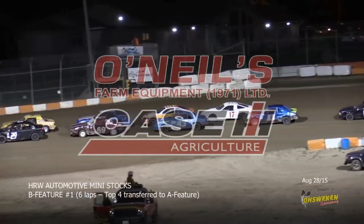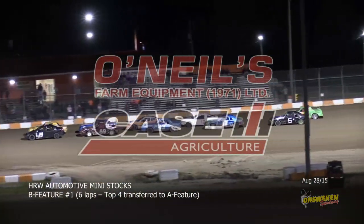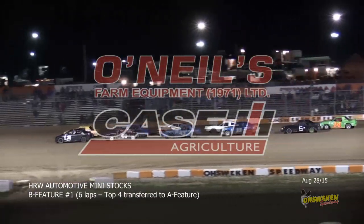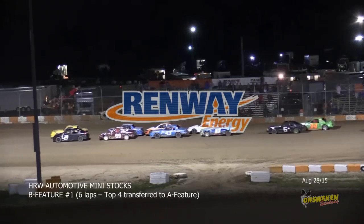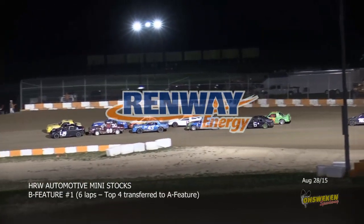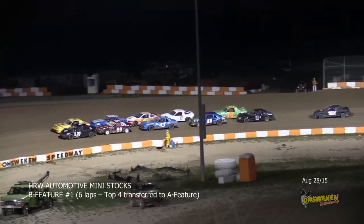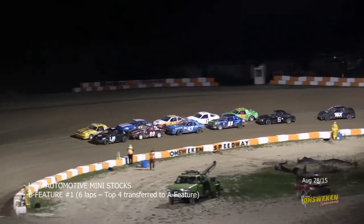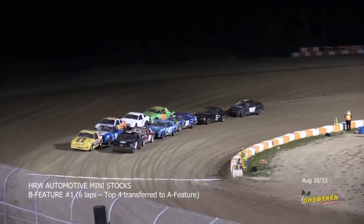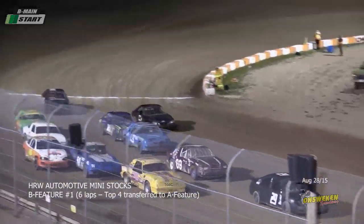All 11 cars have made the call for our first of two B mains — just four will transfer to the 42 lap Art Hill Memorial feature, everybody else watches from the pits. Six laps to distance with Lubin and Curtis on the front row. Lubin a regular here, Curtis an invading driver from the Niagara region. Green flag, Lubin with a good start.